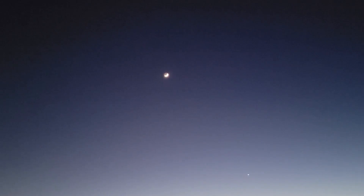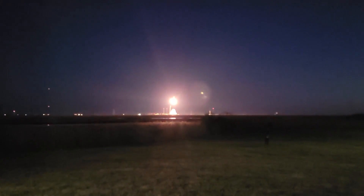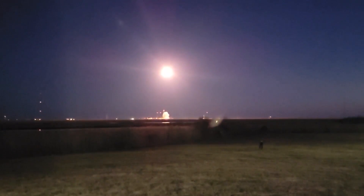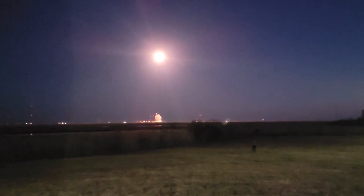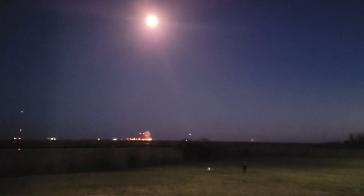The moon! All right, so it's been a very smooth — there was one issue. Oh, there it goes! There it goes. Wow. There it goes.